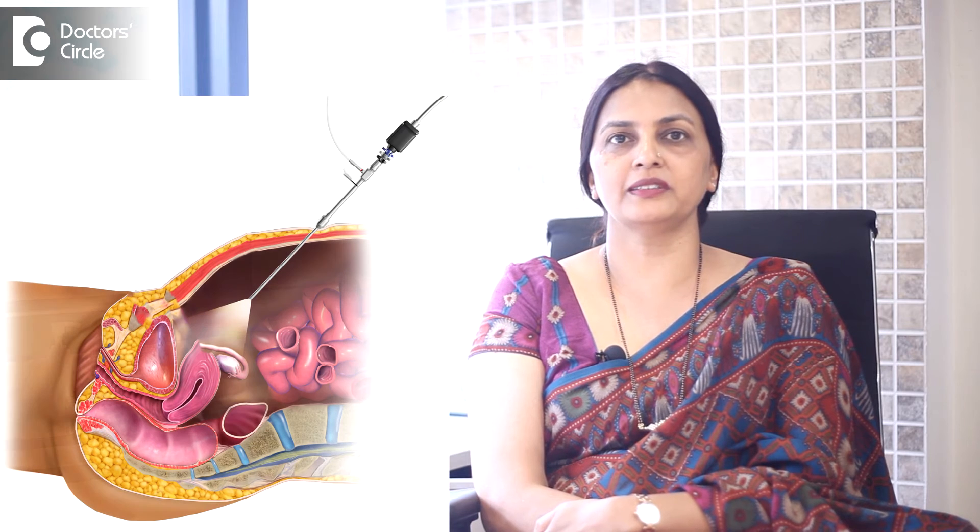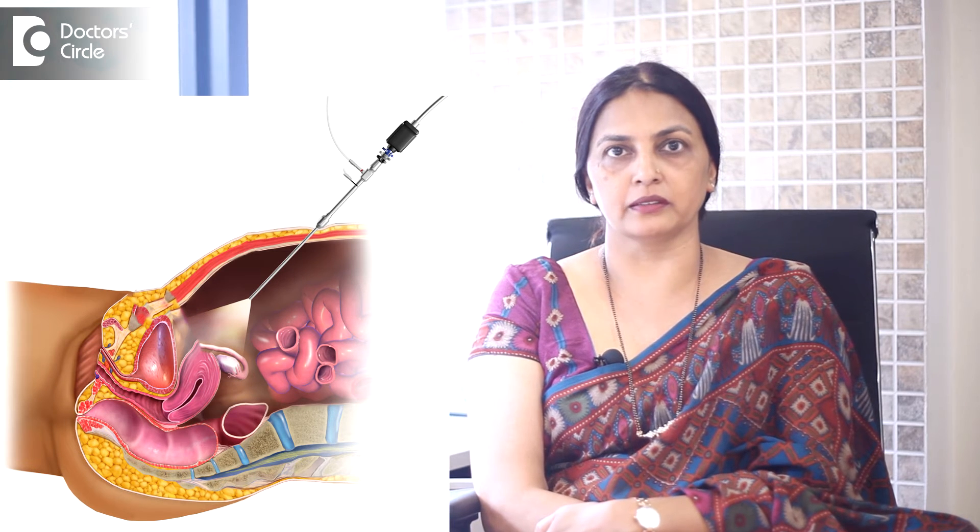First we need to understand what is laparoscopic surgery. In laparoscopic surgery we are doing a surgery with a keyhole. We also distend the abdomen with carbon dioxide, so in this process the abdomen gets completely stretched and distended when we do a laparoscopic surgery.